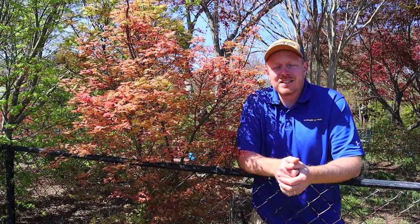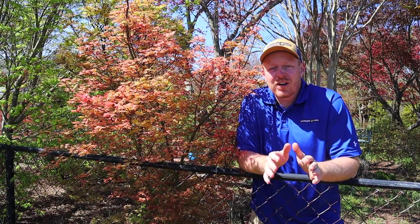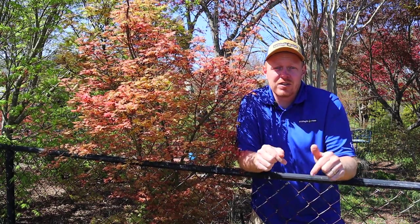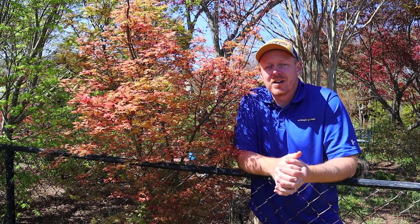And as always, comment in the comment section and shop on MrMaple.com. We're MrMaple.com, a mail order business that ships directly to your door. We do over a thousand varieties of Japanese maples, and we put a lot of content on that on this YouTube channel. But we also make those trees available so you can grow them in your garden. So sign up for our weekly emails on MrMaple.com.